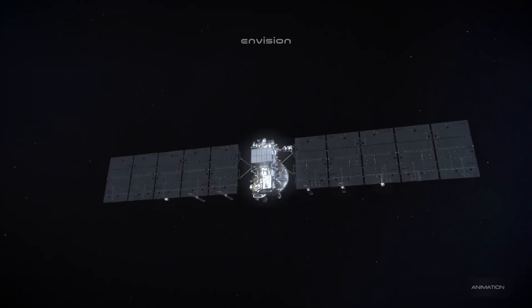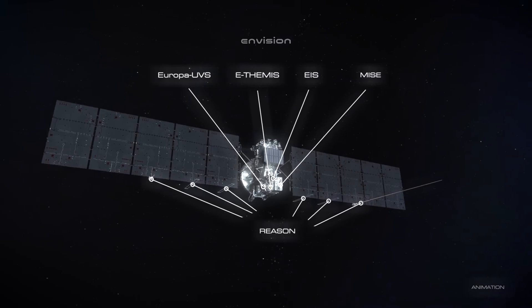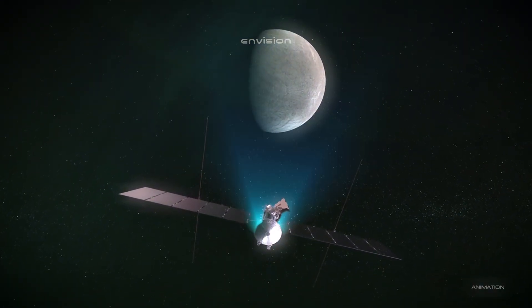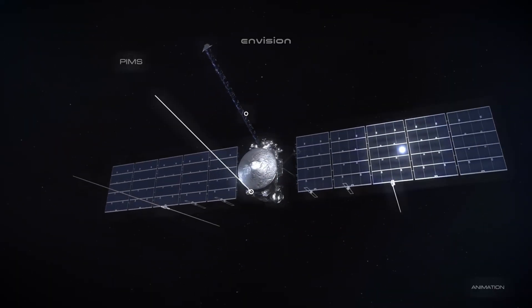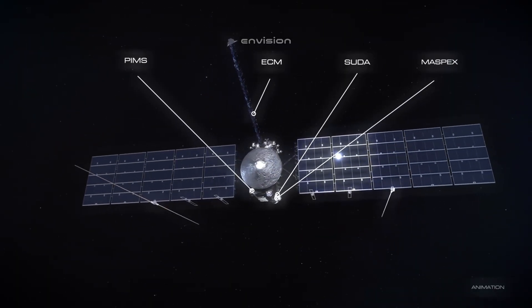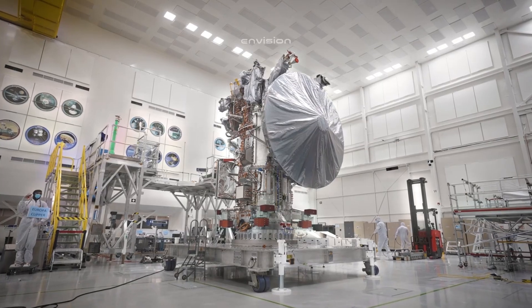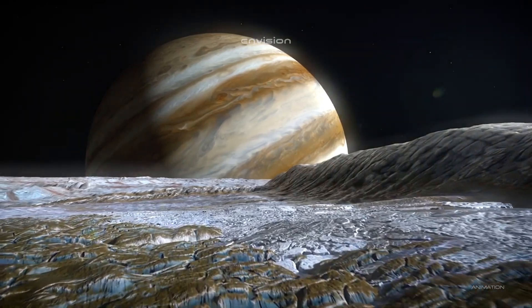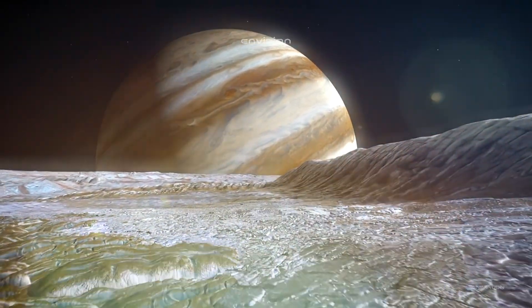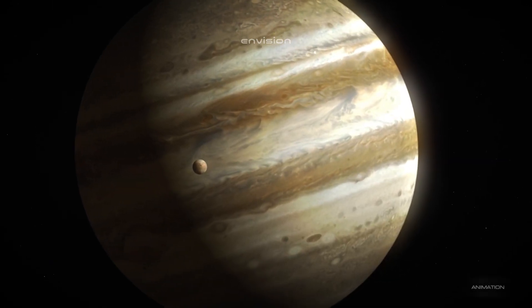But is water the only thing required for life to exist? We can't accurately estimate all the conditions for life in the universe, but there is one set of conditions we believe leads to life flourishing, and that is the conditions on our planet Earth. Water is the number one ingredient required for life as we know it, needed to dissolve and supply nutrients to organisms while also allowing waste products to be disposed of.